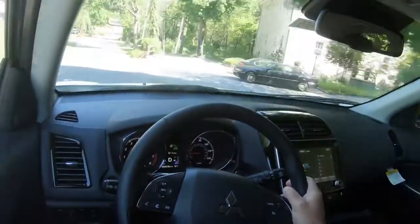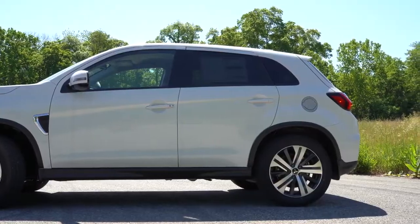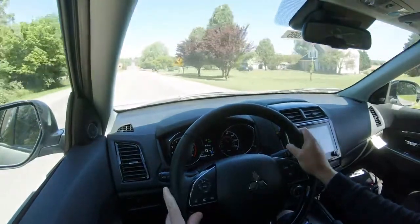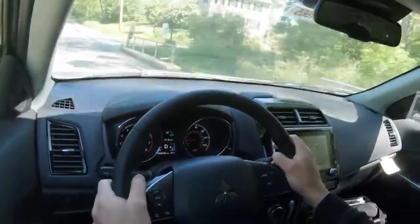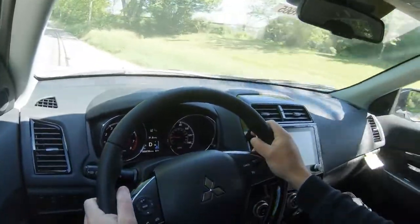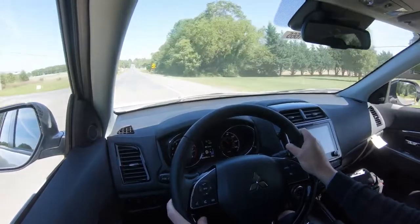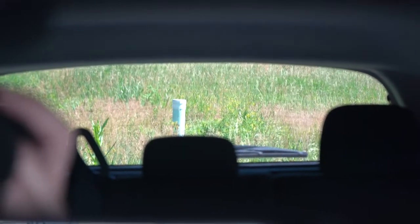For suspension, you get a MacPherson strut up front and independent multi-link rear suspension with front and rear stabilizer bars. Ride quality has been perfectly fine in my short test drive. Steering feel is a little on the looser side — not the heaviest feel in the world, but as expected for the segment. Road noise is manageable at this price point; you do get a little wind and road noise at highway speeds, but nothing problematic.